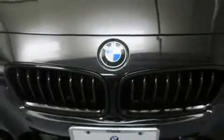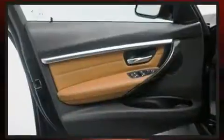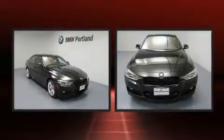BMW ensures the safety and security of its passengers with equipment such as head curtain airbags, front side impact airbags, traction control, brake assist, anti-whiplash front head restraints, ignition disabling, an emergency communication system, and four-wheel disc brakes with AVS.